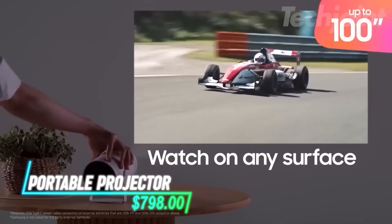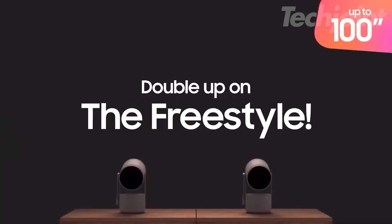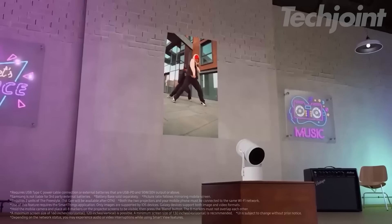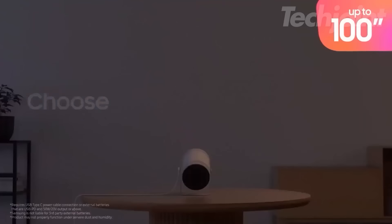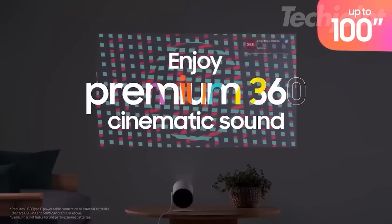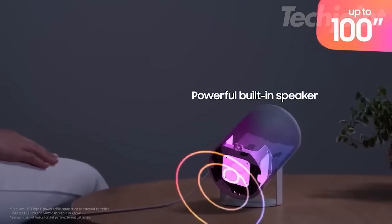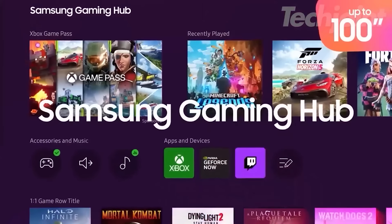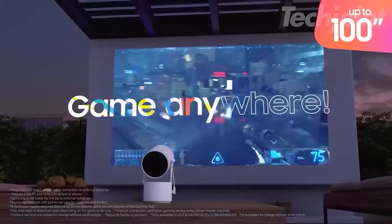Experience cinematic magic at home with this portable projector. The freestyle second-gen offers FHD resolution and HDR support, making every movie and game visually stunning. With its point-and-play feature, setup is effortless. Enjoy immersive 360-degree sound that surrounds you, enhancing your viewing experience. Plus, with built-in Wi-Fi and a gaming hub, your favorite content is always at your fingertips.